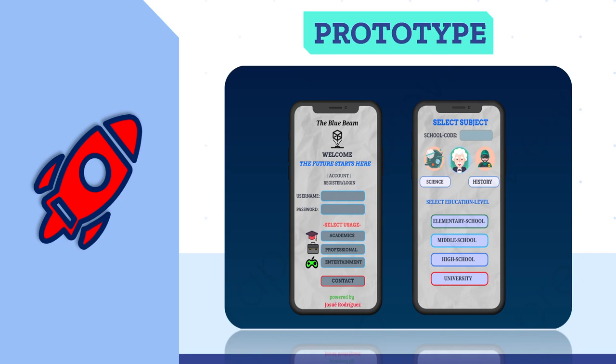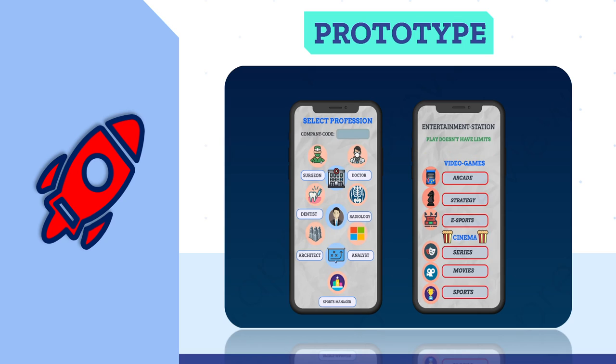Prototype. The premium application will work as follows. By purchasing the premium version, end users will receive an account with their details and then choose their usage purpose. A student, for example, will input a student code that directs them to the correct content created by professors, whether for elementary school, middle school, high school, or university. Similarly, an employee will input a company code given by the manager and select their profession, such as surgeon, doctor, dentist, radiologist, architect, analyst, or sports manager. There is also an Entertainment Station featuring video games, arcade, strategy, and e-sports, as well as cinema with series, movies, and sports. Companies and academic institutions can request additional content at a negotiable fee. All content will be projected via hologram system and audio surround system through the Bluebeam.